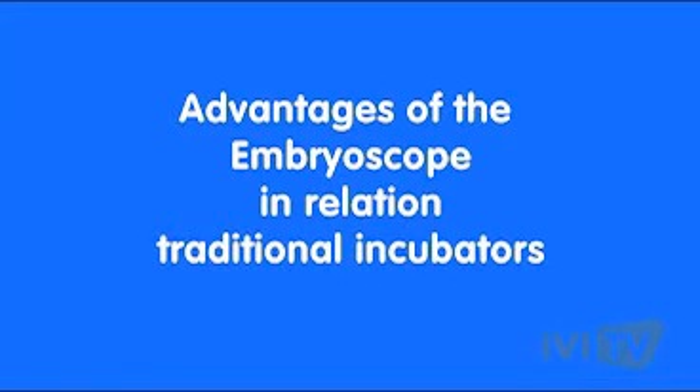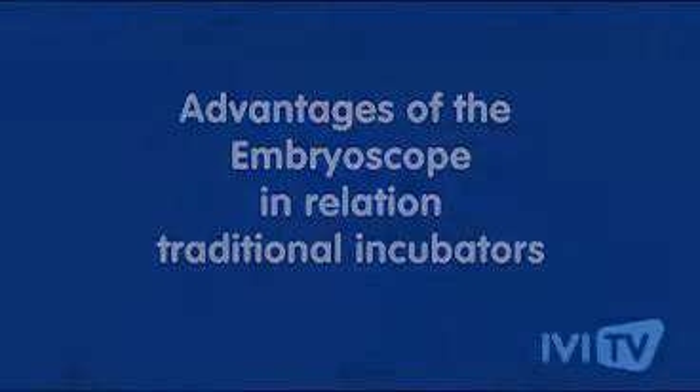What are the advantages of the embryoscope in relation to traditional incubators? The advantages are straightforward. First, we can select embryos better because we have more information. Also, culture conditions are better because we don't manipulate the embryo.